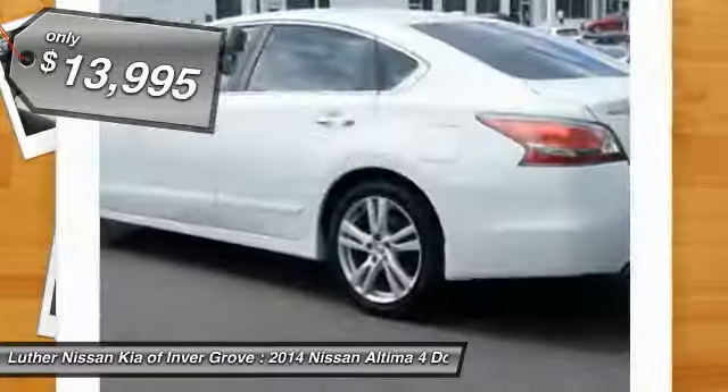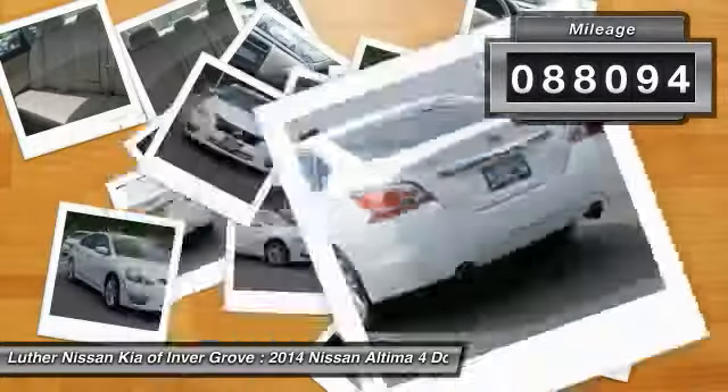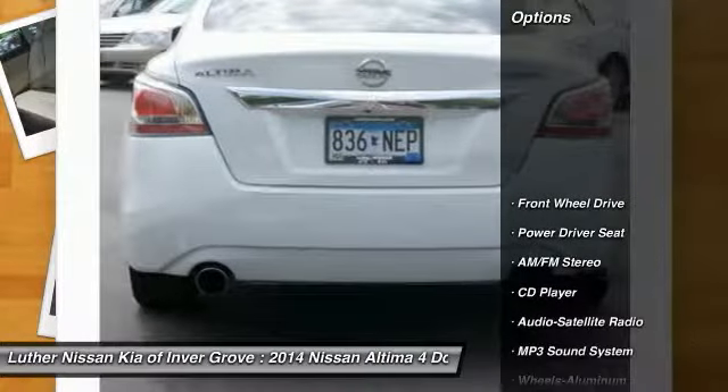Priced below $15,000. This vehicle has less than 90,000 miles. Here are some of this vehicle's great options.